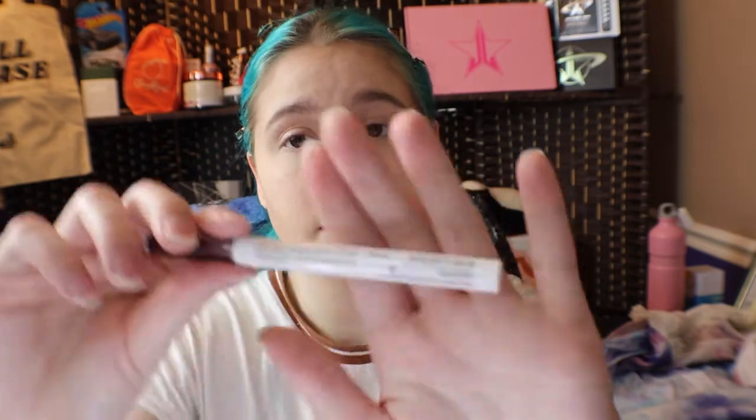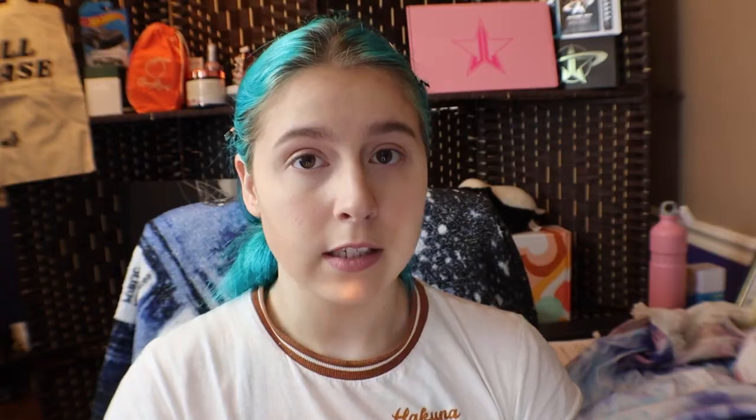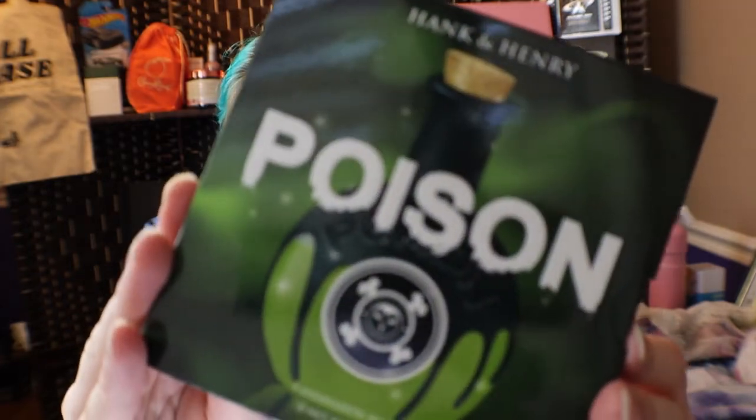And the next thing is a long wear liquid eyeliner in — ooh, something not pink. But it is a Blickety Blue. So the next thing that we have is the Teddy palette. Let's see what that looks like. The very last thing we have in the box is another palette — it is the Poison eyeshadow palette. And these are the colors inside. So that is absolutely everything in the box.